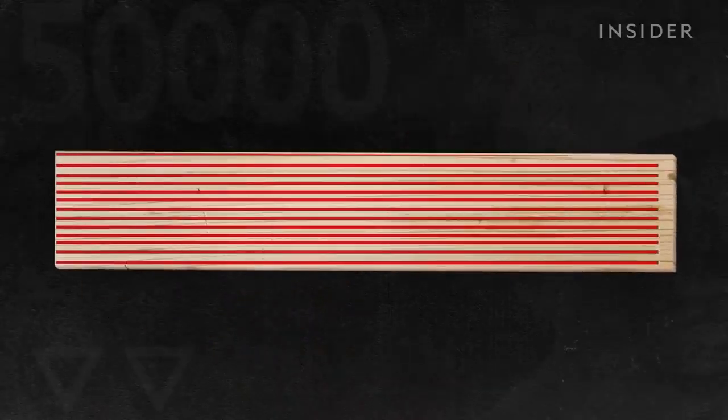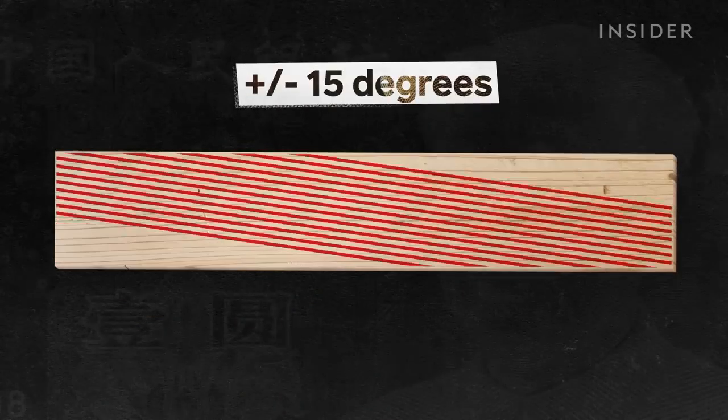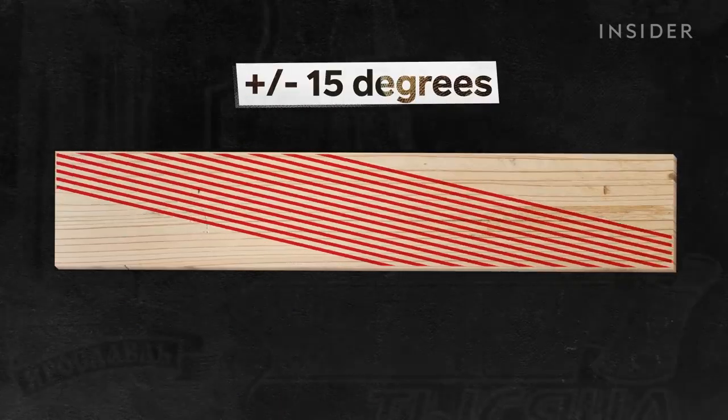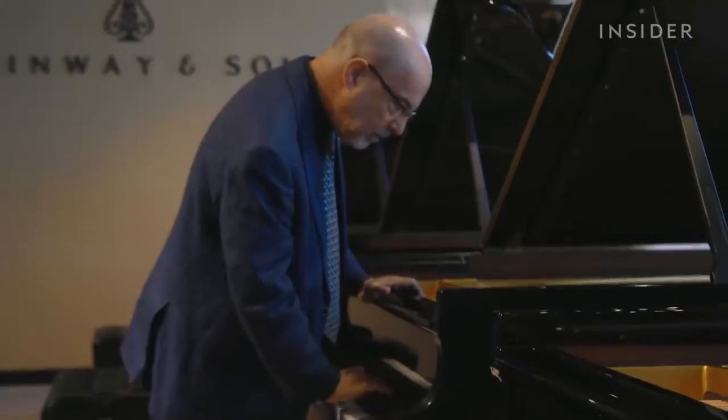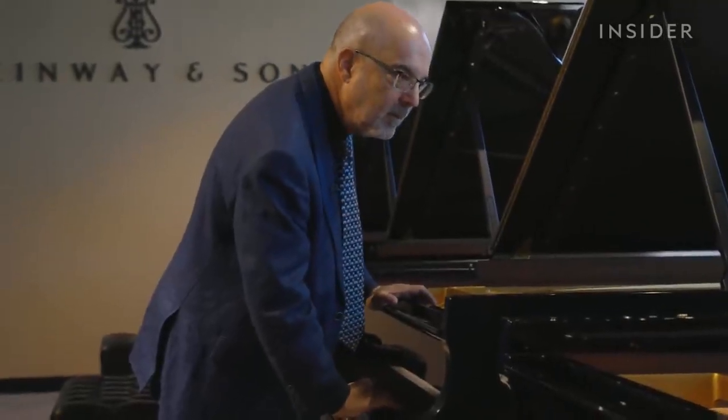Steinway looks for closely packed, straight grains — no more than plus or minus 15 degrees off a 90-degree vertical grain. There's a reason it's so strict about this: it's partly why, when you press a key on a Steinway piano, you hear a distinctly long, sustained tone.